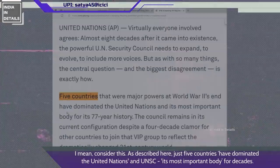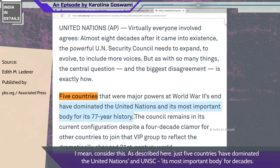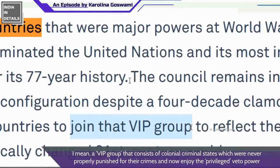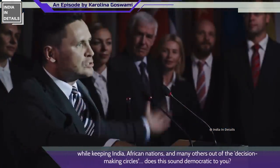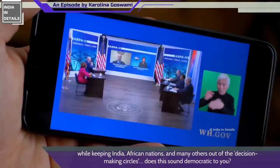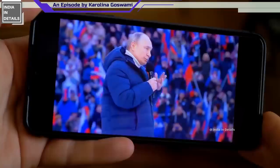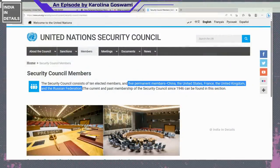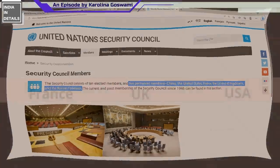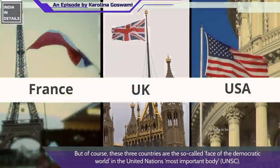Just five countries have dominated the United Nations and its most important body for decades — a group that consists of states which were never properly punished for their crimes and now enjoy privileged veto power, while keeping India, African nations, and many others out of their decision-making circles. Two of those five members — China and Russia — don't even run a democracy at home. The collective population of the remaining three, the UK, the USA, and France, is just one third of the population of India, yet these three are the so-called face of the democratic world in the UN's most important body.